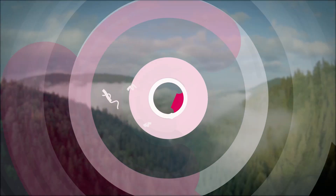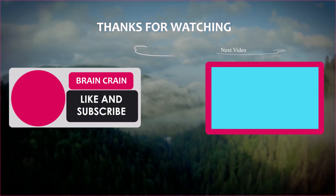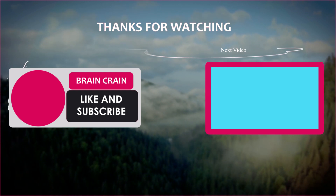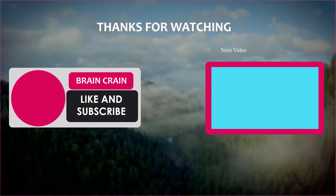What other sci-fi technology do you think will really exist soon? Is there anything that you hope never makes its way into our world? Let me know what you think in the comments down below. If you enjoyed this video, make sure to leave a like and click that bell icon to be notified next time we post. Thanks for watching!